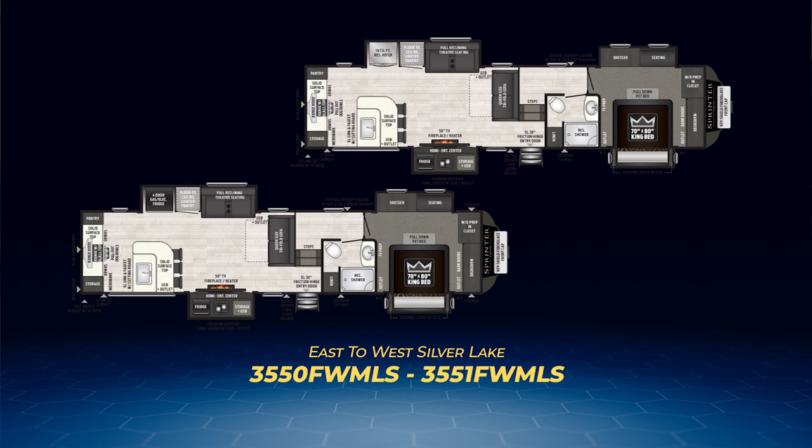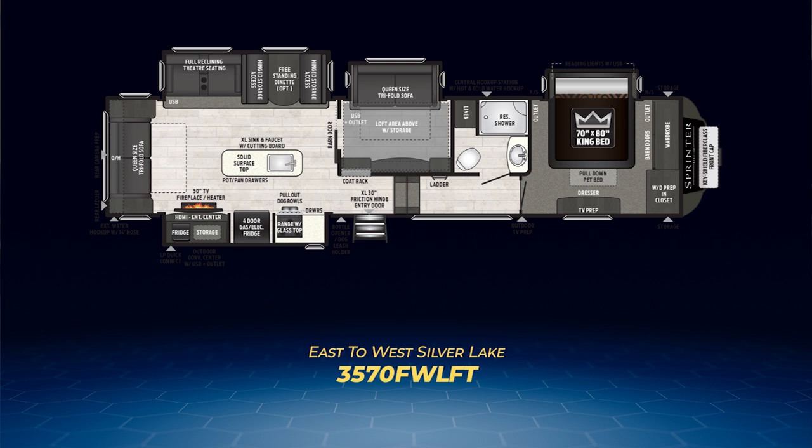The Sprinter Limited fifth wheel line has a pair of bunkhouse floor plans as well. First up, the 3570 FW LFT — and that LFT stands for loft, meaning a lot of bunk space. The bunkhouse floor plan starts with a queen-size tri-fold sofa dominating the rear wall and two opposing slides pulling out major kitchen appliances and entertainment center/fireplace on the campsite side, and theater seats and dinette on the opposite. The front of this layout has a standard king bed and wardrobe/washer-dryer prep. What makes this layout special lies in the middle: a private room with a queen-size tri-fold sofa and entertainment, plus a queen loft right above it. That's eight total sleeping spaces.